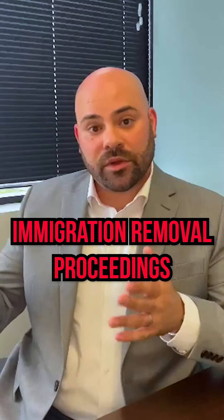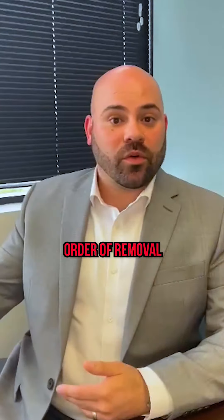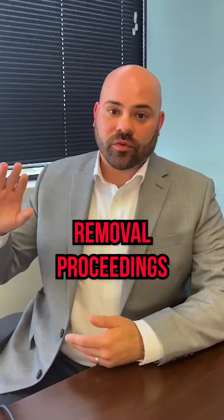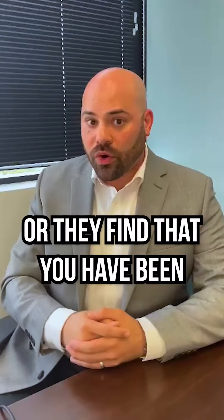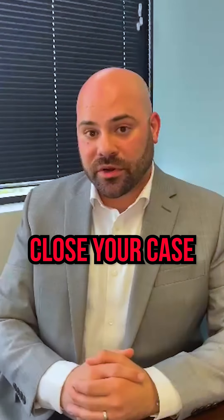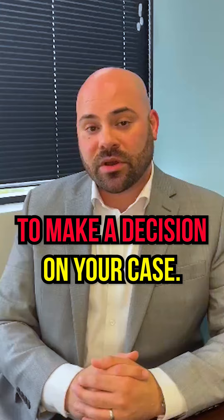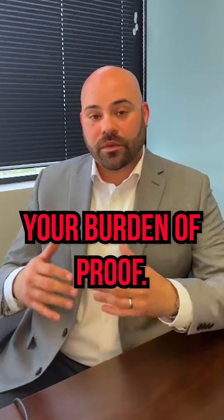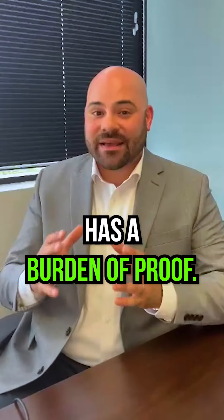Number three: you either have an order of removal or you are in immigration removal proceedings or deportation proceedings. If USCIS finds that you are in immigration proceedings or that you have been ordered removed, they will administratively close your case on the basis that they do not have jurisdiction to make a decision on your case.